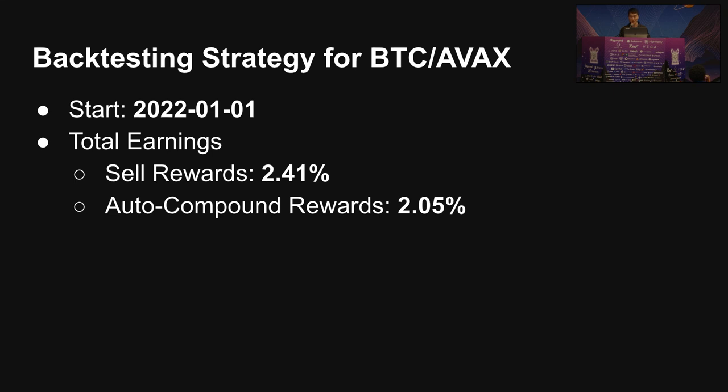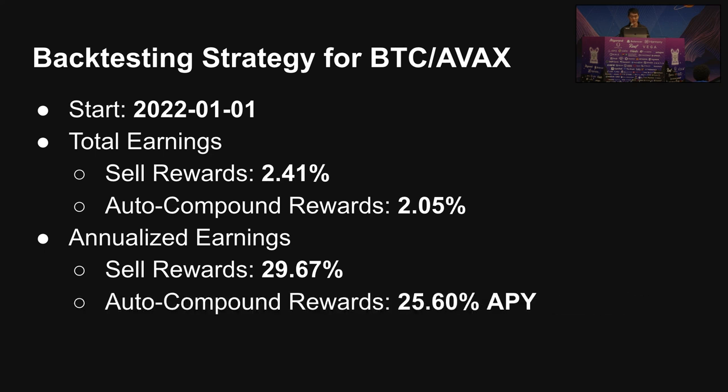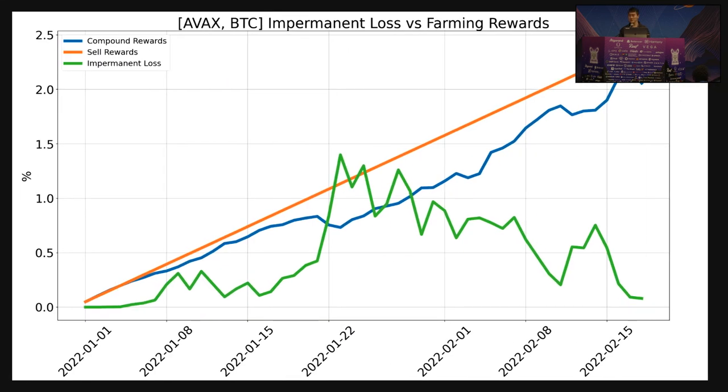If you sell your Joe tokens for BTC and AVAX, you'll end up with 2%. Annualizing it, you'll end up around 30% if you sell emissions for cash, and 25% if you sell emissions back into BTC and AVAX. Here's a useful chart for tracking the position over time — we take into account what it takes to sell rewards, what happens if you're compounding, and the effect impermanent loss has on your position. You can see there are parts where impermanent loss starts to outweigh rewards, but in general Bitcoin and AVAX move together, so impermanent loss will eventually drop.